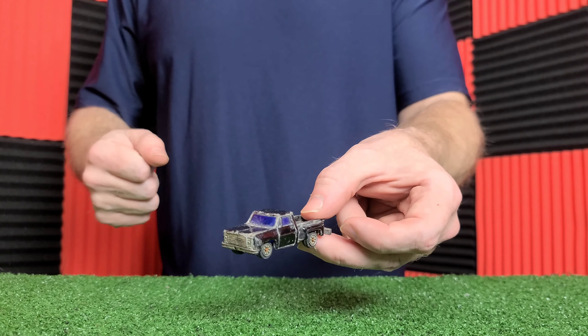This is a Matchbox Dodge Dakota. You'll notice this is what I did with vehicles — I tend to take out the glass and/or make them convertibles. Hence this car — I don't know what it was, but I just had a thing about taking the glass out of the cars.